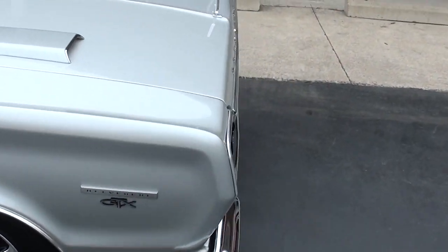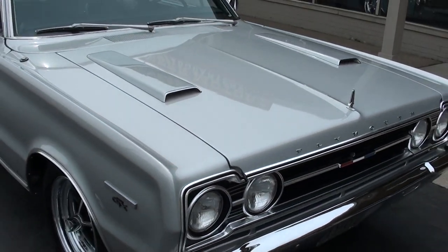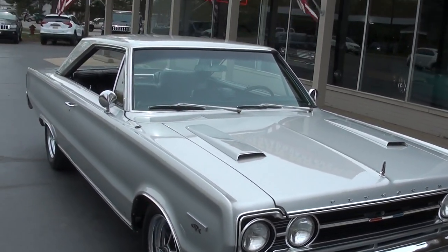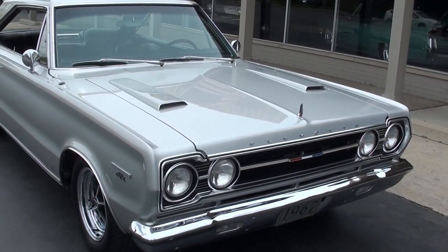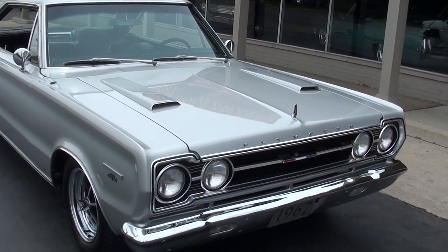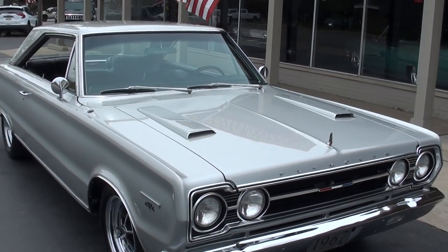But he built what he wanted — and that's what makes hot rodding, hot rodding. He wanted the silver with the black interior and an automatic, so that's what he built. The car's got a healthy 68 date-coded 440 in it.